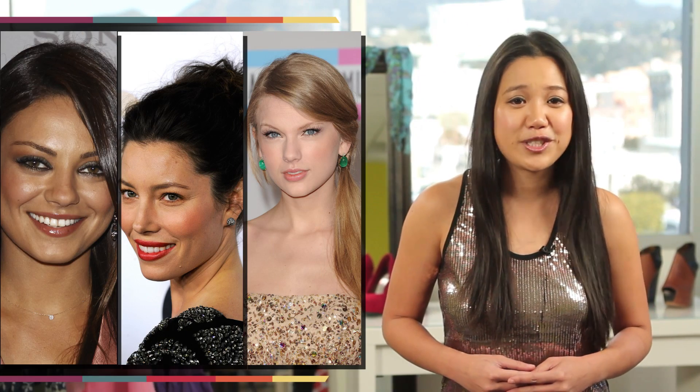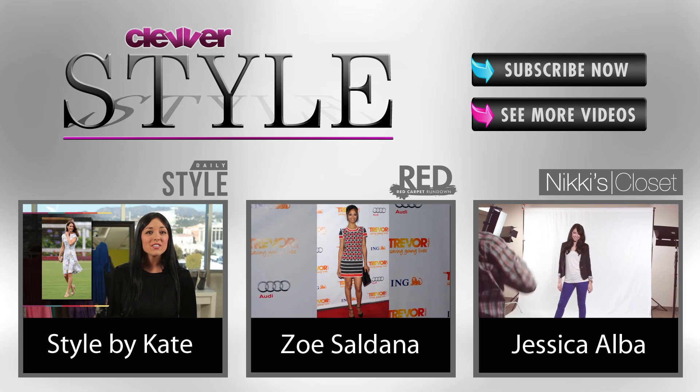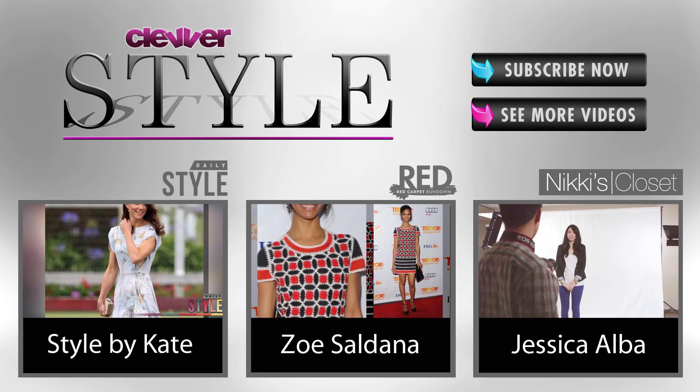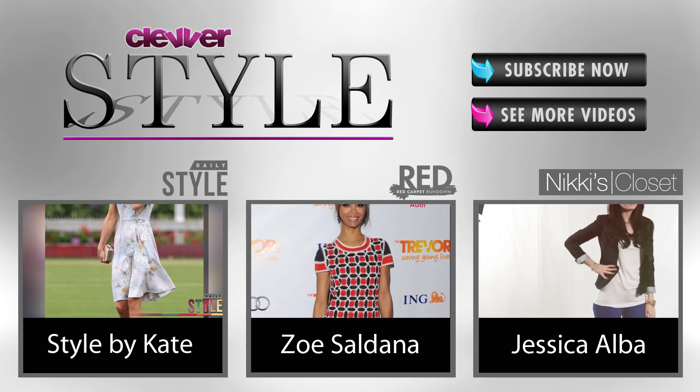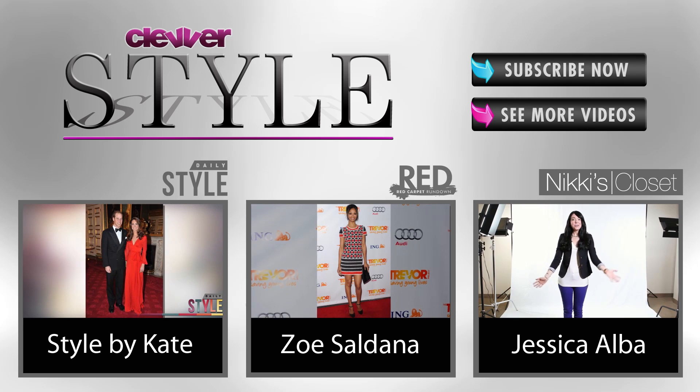So there you have it, guys — three super easy holiday hairstyles that can go no wrong this season. Wear it straight, messy, or to the side, and I promise you, you're going to look fab. Tell me which style you're going to rock at that holiday party this year below in the comment section. I'm Jackie Fung, and be sure to subscribe to Clevver Style to catch me here all day, every day, on Daily Style. I'll see you next time.